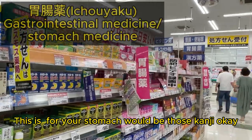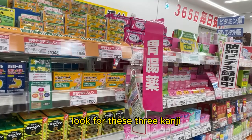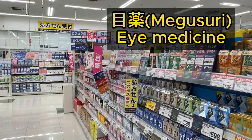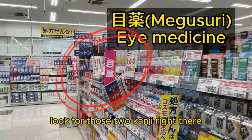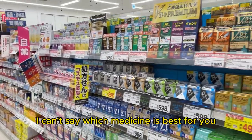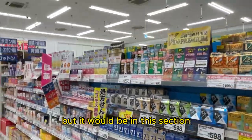The medicine for your stomach would be those kanji, and it would be in this area. Look for these three kanji. Megusuri — look for those two kanji, right there. Megusuri. I can't say which medicine is best for you, but it would be in this section.